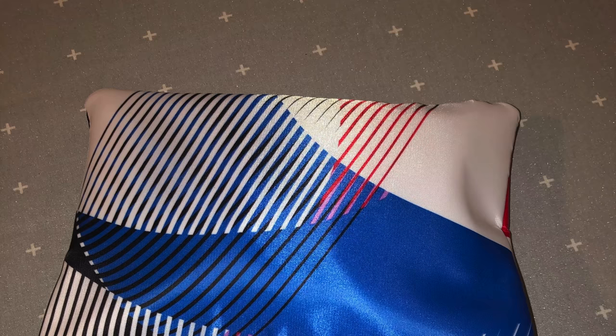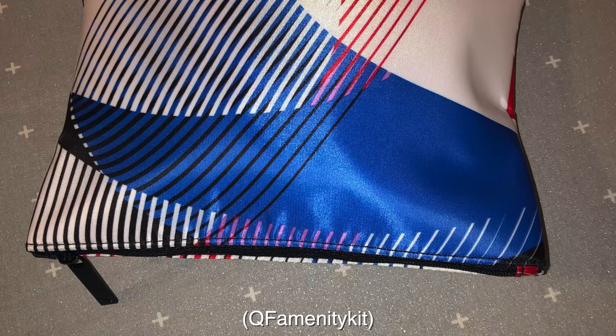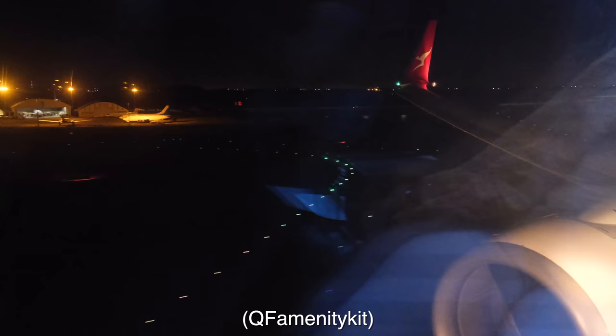Finally, there is no amenity kit offered on this route, although I had a spare from another flight and I'm happy to give it away to a subscriber. Simply comment below including the text 'QF amenity kit' in brackets and in one month I'll randomly select a winner. Make sure you've given the video a thumbs up, subscribed, and follow me on Instagram and Facebook, because I'll also announce the winner there — a few of the other amenity kits I've tried to give away went unclaimed when winners never got back to me with their postal address.